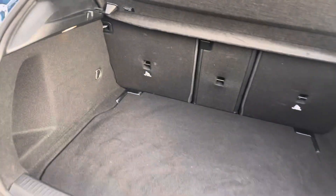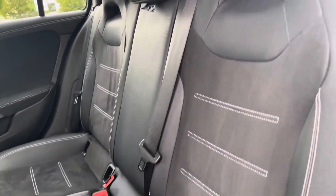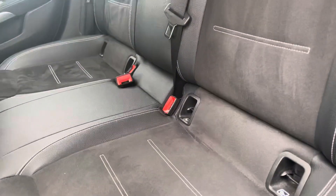To the rear of the car we have this spacious boot, perfect for shopping and luggage. Moving on to the interior and the back, we have three full-size seats with ISOFIX points on the outside too.